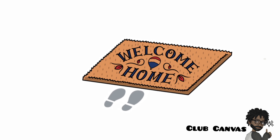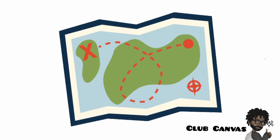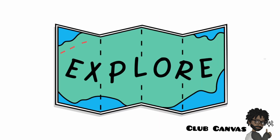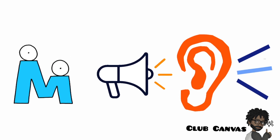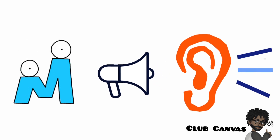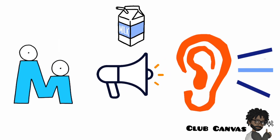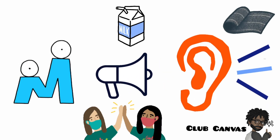Map! A map is very important when you want to find a place you've never been to before. The map tells you where the place is and shows you how to get there too. Did you hear the letter M say the sound mmm in the words milk, mask, mat, and map?